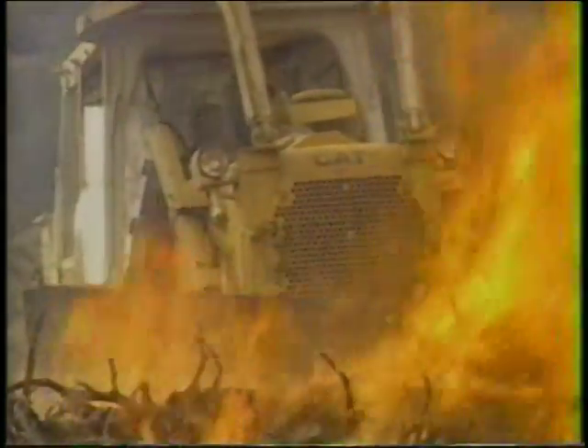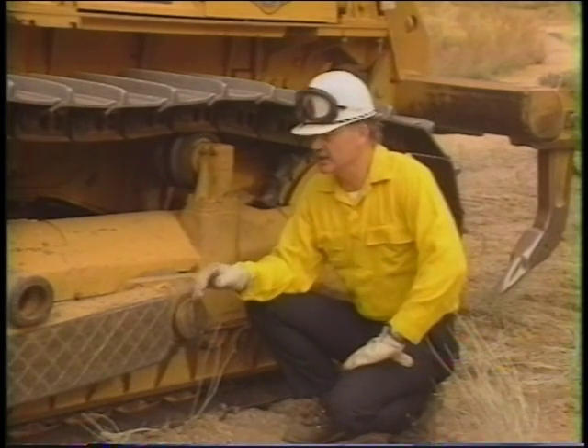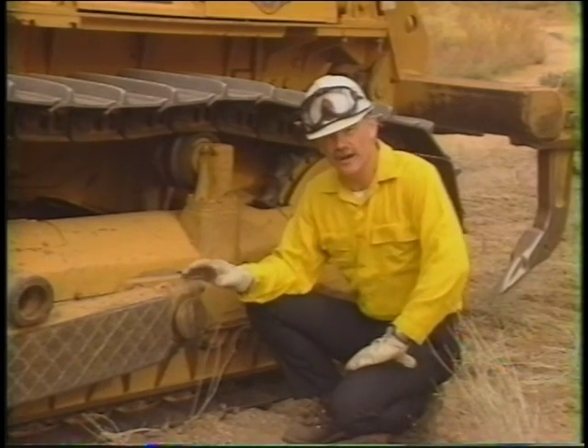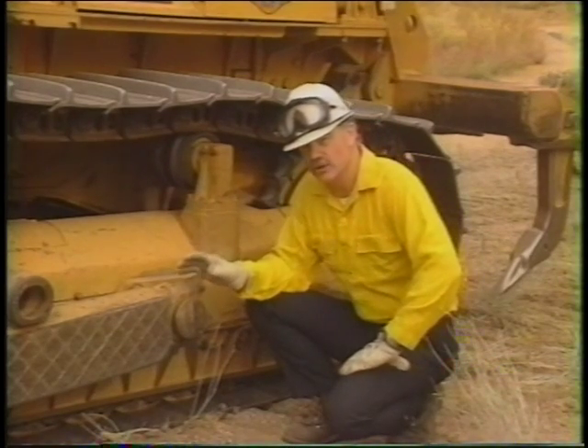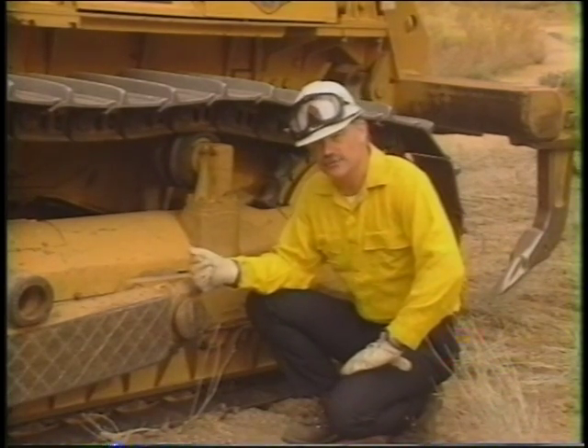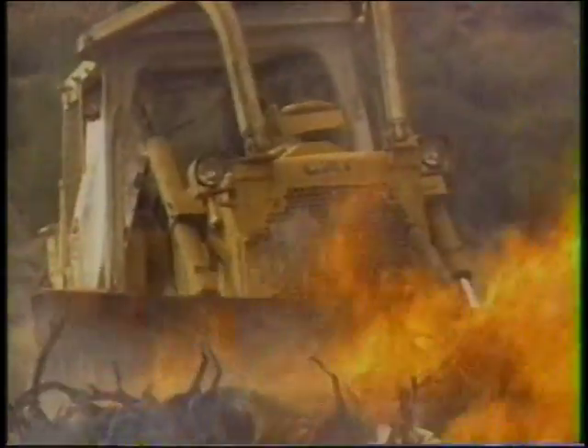Leave the dozer running at least at fast idle — about one-third throttle — with the brakes locked and with the blade and any rippers lowered to the ground. Even though you will have more protection in a trench under a dozer, you should be aware that if the fire is hot enough and you have a hydraulically operated dozer, the hydraulic lines could rupture or the batteries could explode, dripping hot liquid into the area under the dozer. But in most cases, the hydraulic lines will not rupture if the fire is not too intense and the dozer will not be exposed for a prolonged period of time.